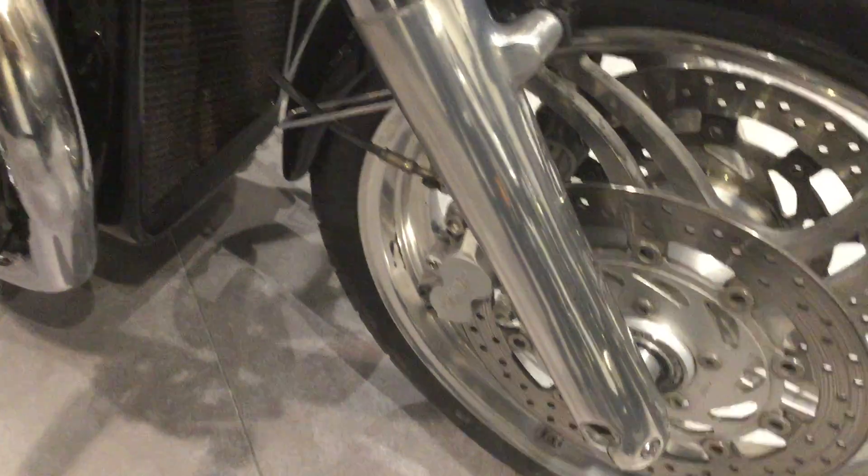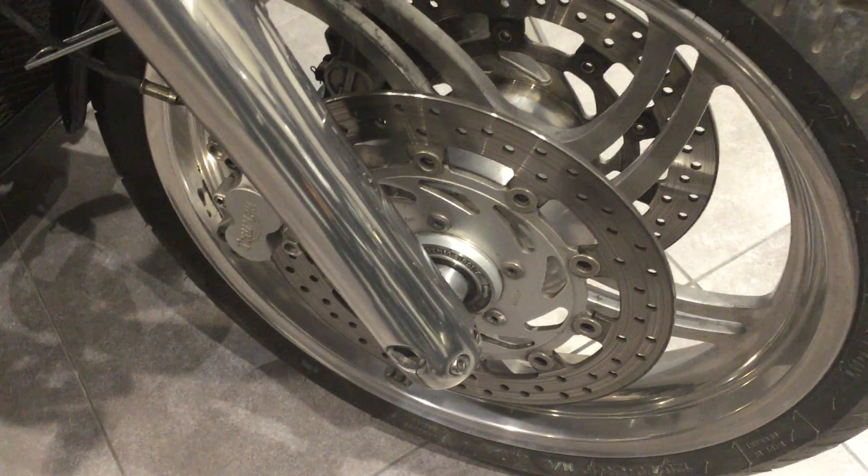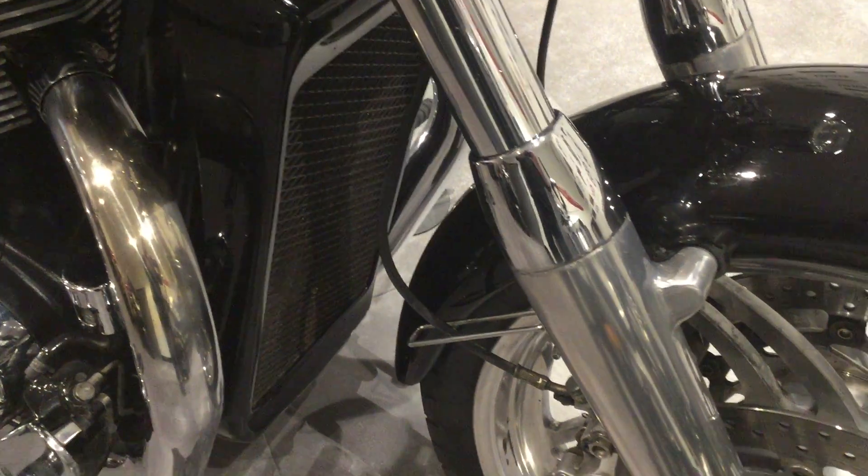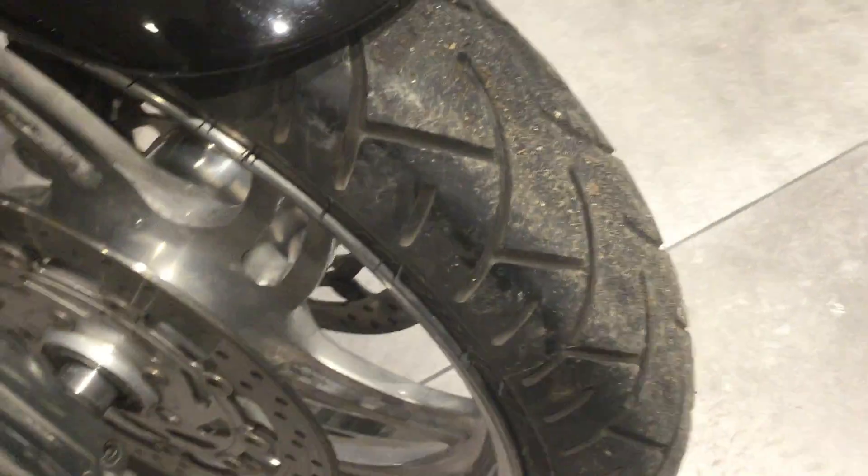The previous owner has obviously loved and cherished this bike because the front forks are in immaculate condition. Front tyre has good tyre depth and tread, so no need for a front tyre.